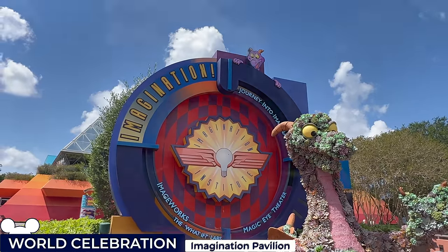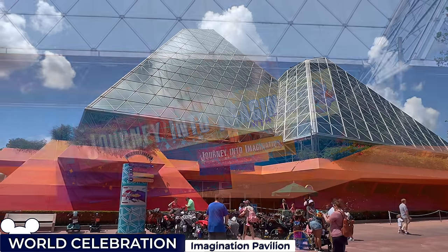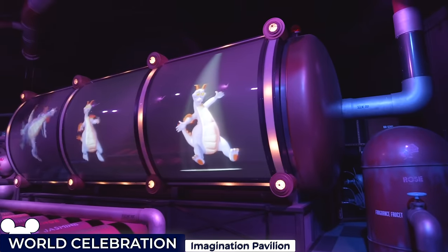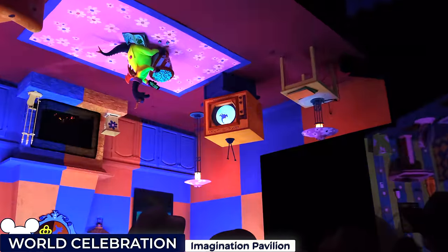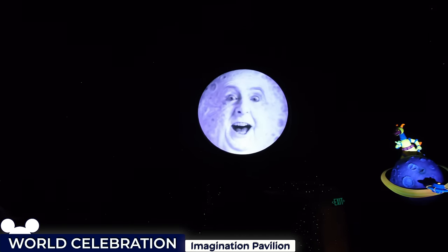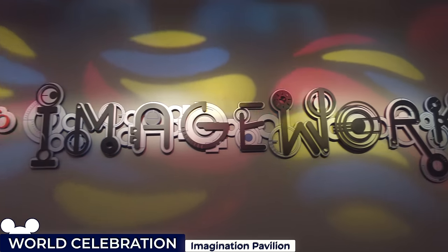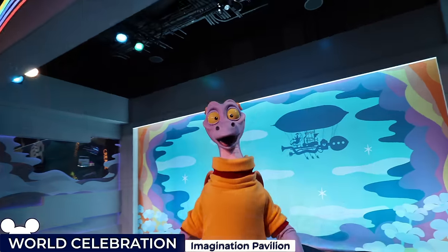To the south of World Celebration, you have the Imagination Pavilion, a tribute to the creative process. Its main attraction is Journey into Imagination with Figment, a fantasy adventure dark ride which takes you through a series of sensory labs with a number of optical illusions and engaging brain teasers, frequently interrupted by the playful Purple Dragon. When exiting, you'll step into the Image Works, the What If Labs, an interactive play area which fairly recently added a new Figment meet and greet.